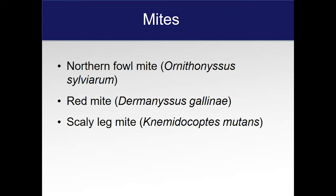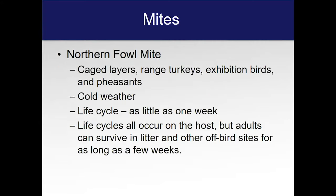The Northern Fowl Mite (Ornithonyssus sylviarum), the Red Mite (Dermanyssus gallinae), and the Scaly Leg Mite (Knemidocoptes mutans). The Northern Fowl Mite is a very common one around here. As the name says, it's found in northern climates. You're going to find it in everything from cage layers to range turkeys, exhibition birds, even pheasants and other corralled fowl. Cold weather, you'll find it there. The life cycle is as little as one week, and all life cycle stages occur on the host, though after feeding it can live off the bird for as long as a few weeks in the litter.